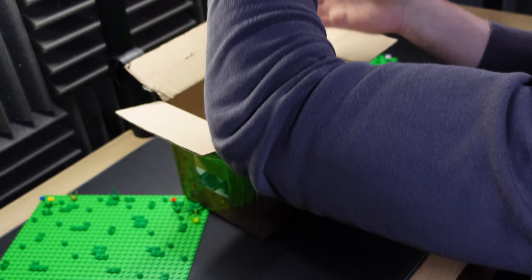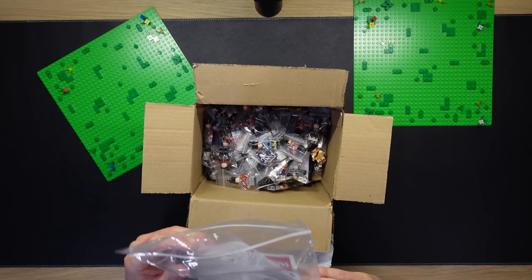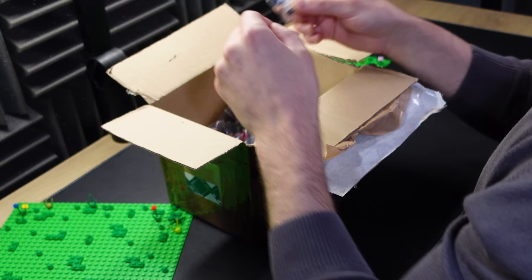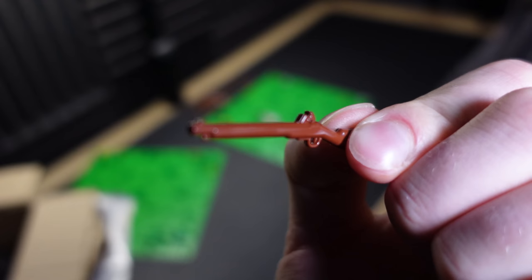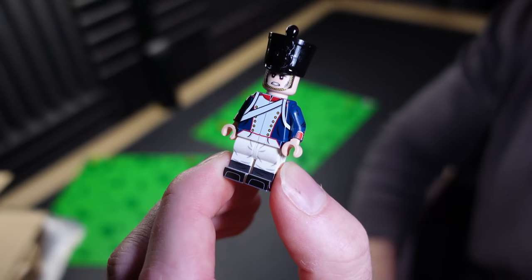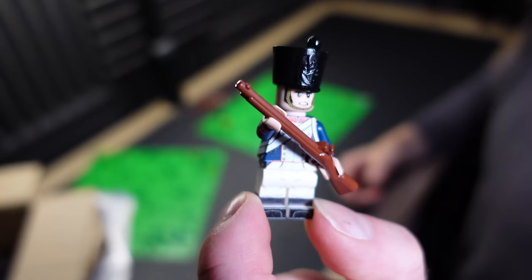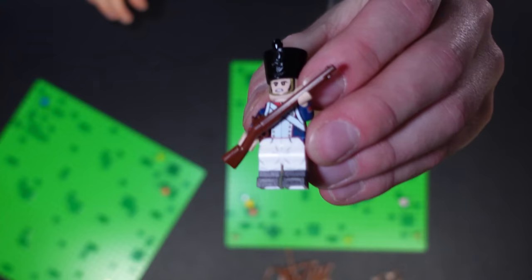I'm going to pour this bag back into the box — you don't get to see the good stuff until later. Let's start assembling our first French line. This might be our first French ranker. I do have muskets before you get upset. This is the most basic French ranker we've got here, and by the way, this is real LEGO — no knockoffs around here. He's got musket in hand. They actually hold them pretty nicely.